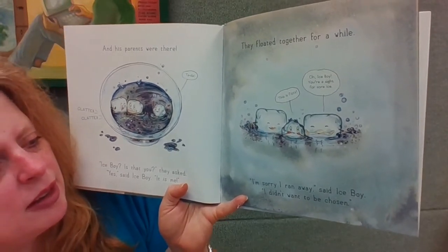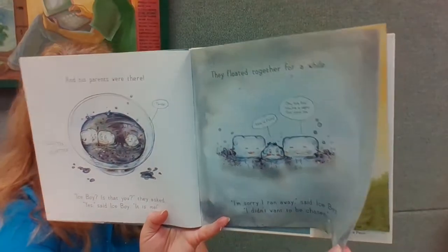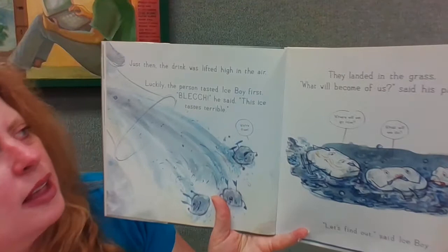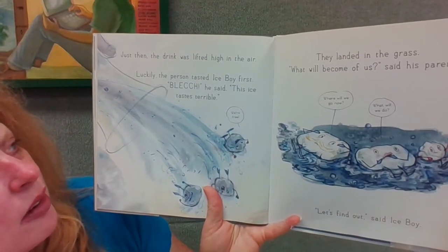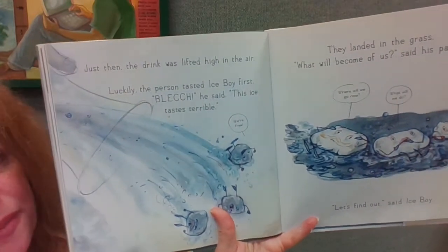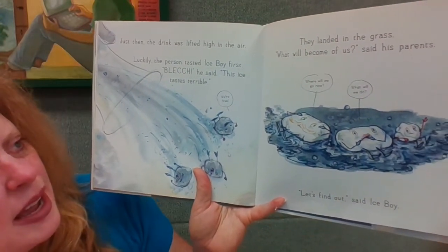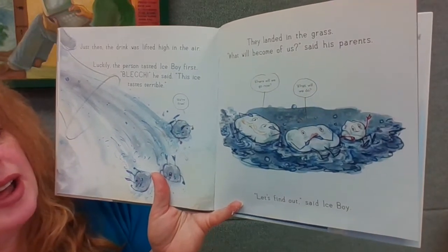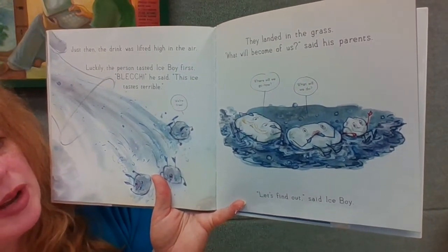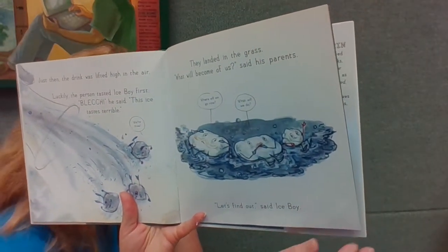They floated together for a while. 'This is fizzy!' 'Oh, Ice Boy, you're a sight for sore ice!' 'I'm sorry I ran away,' said Ice Boy. 'I didn't want to be chosen.' Just then the drink was lifted high in the air. Luckily the person tasted Ice Boy first. 'Blech! This ice tastes terrible!' 'We're free!' They landed in the grass. 'What will become of us?' said his parents. 'Where will we go? What will we do?' 'Let's find out,' said Ice Boy.